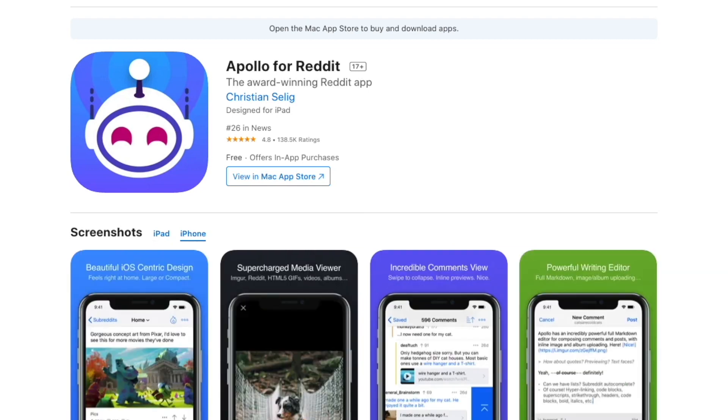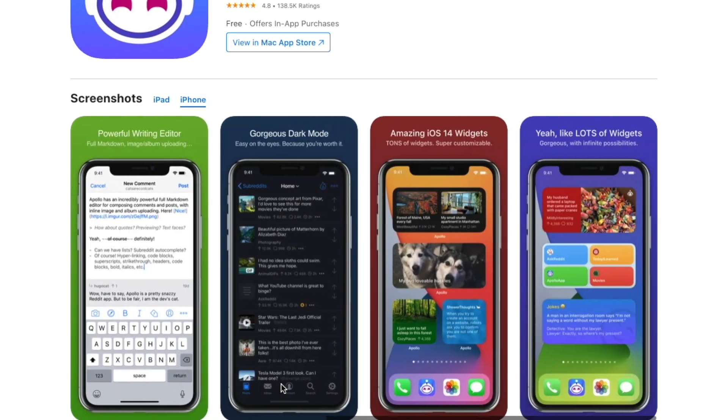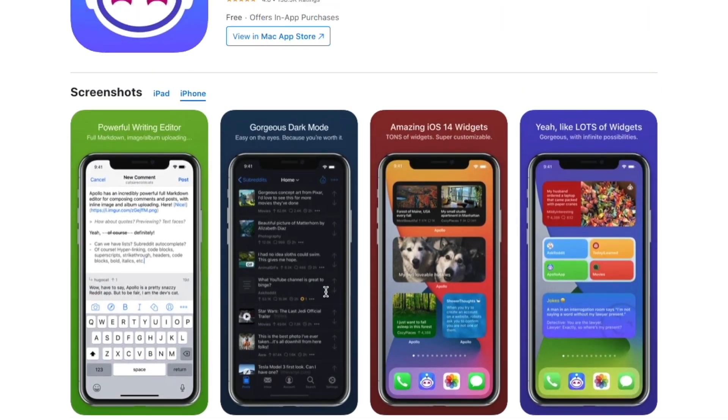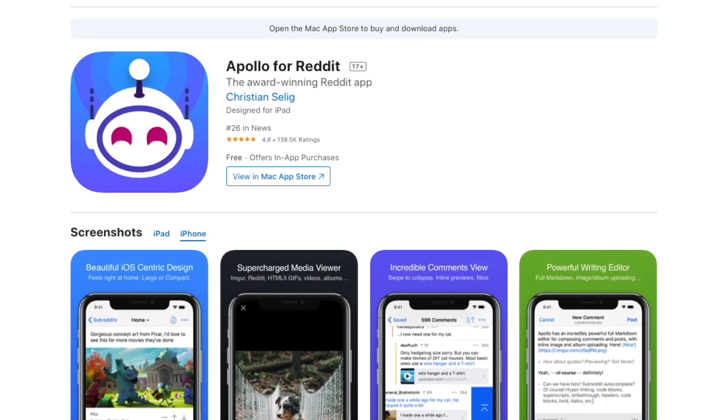Moving on, we have Apollo for Reddit. Apollo for Reddit is probably one of the best Reddit clients out there for the iPhone, and they have a powerful widget as well. You can follow your favorite subreddits, see a quote of the day, photo of the day — whatever you want to see, you can get that right within the widget. There's a ton of widgets to choose from in Apollo for Reddit, so you're probably going to find one you'll really enjoy using.